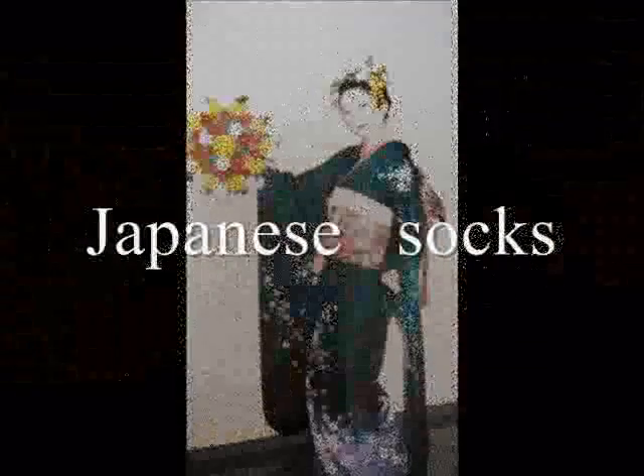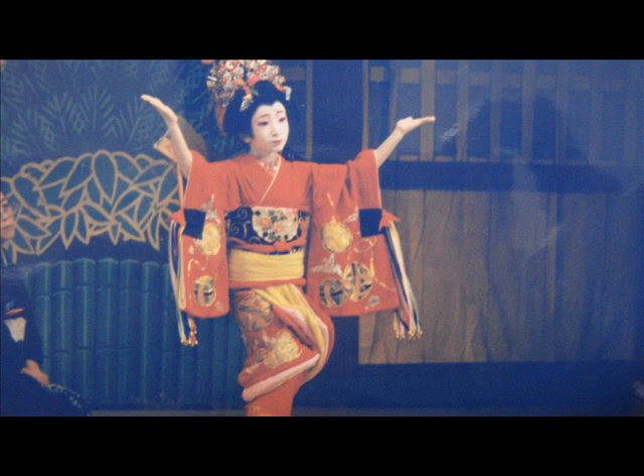Japanese socks are branched often in two. Long ago, every Japanese wore kimono like this. All these are different from our today's fashion.